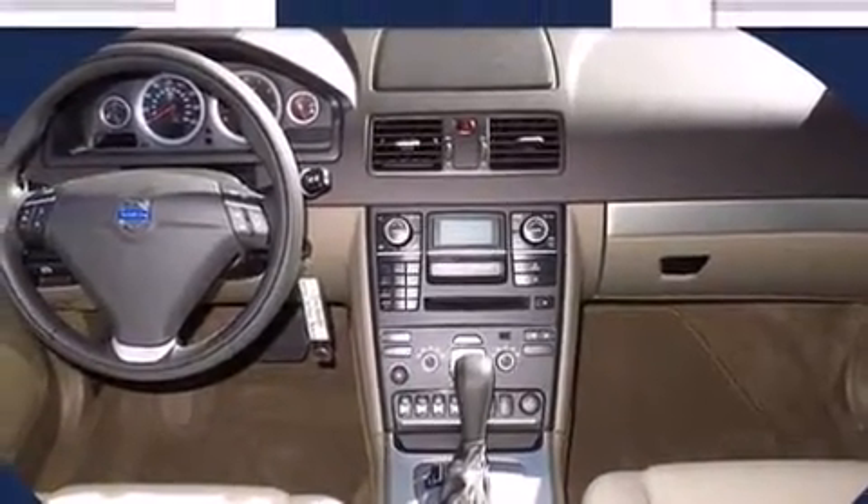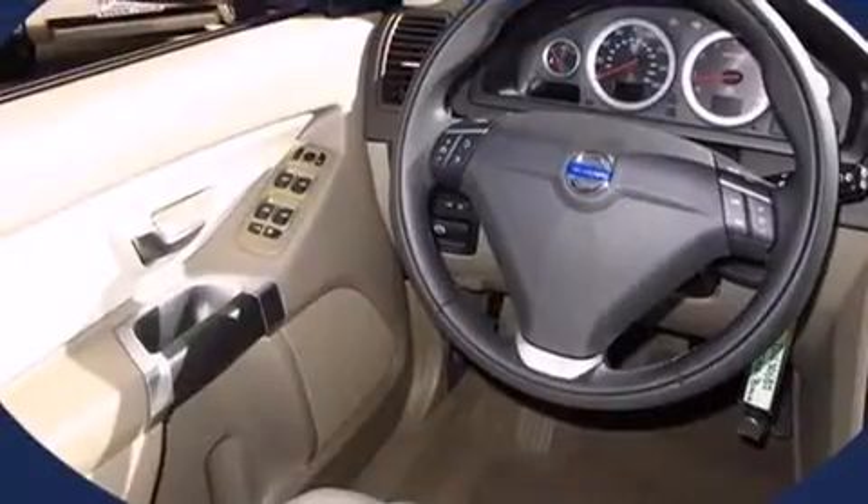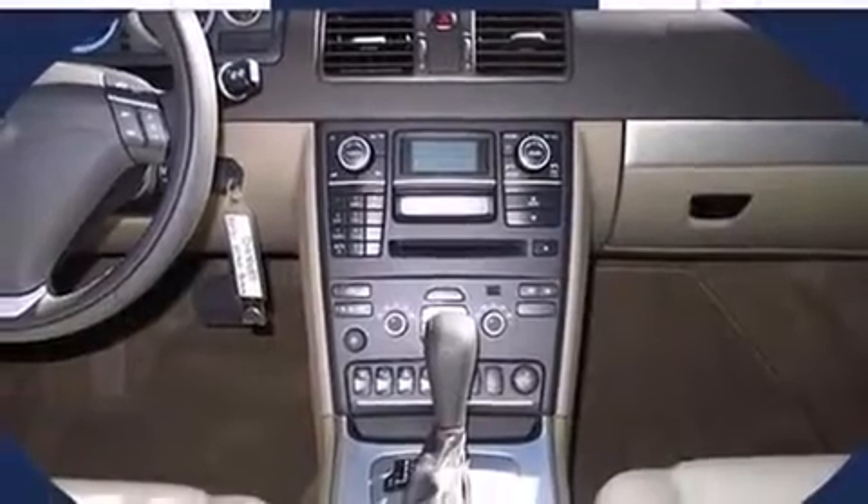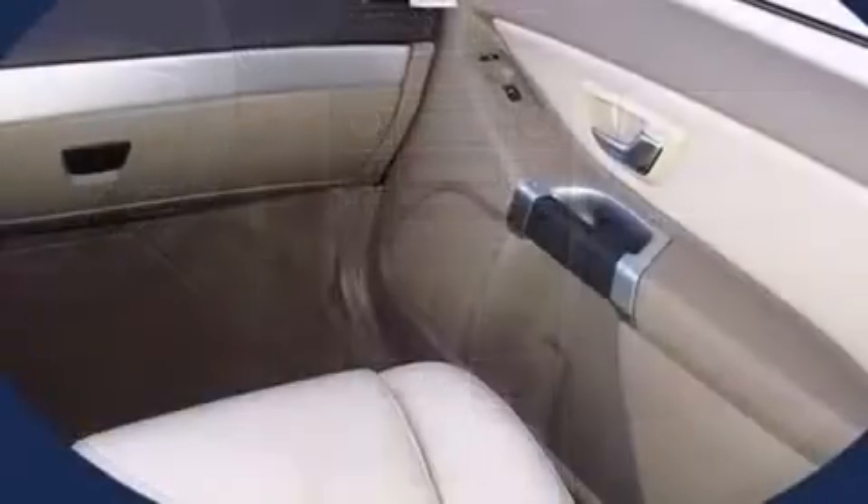A wealth of standard features means that you no longer have to sacrifice — like leather upholstery, an automatic dimming rearview mirror, an outside temperature display, power front seats, front fog lights, rain-sensing wipers, and seat memory.